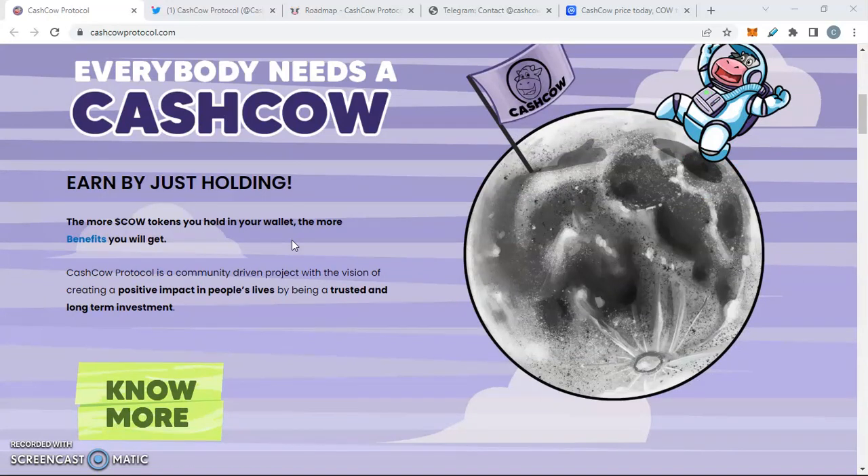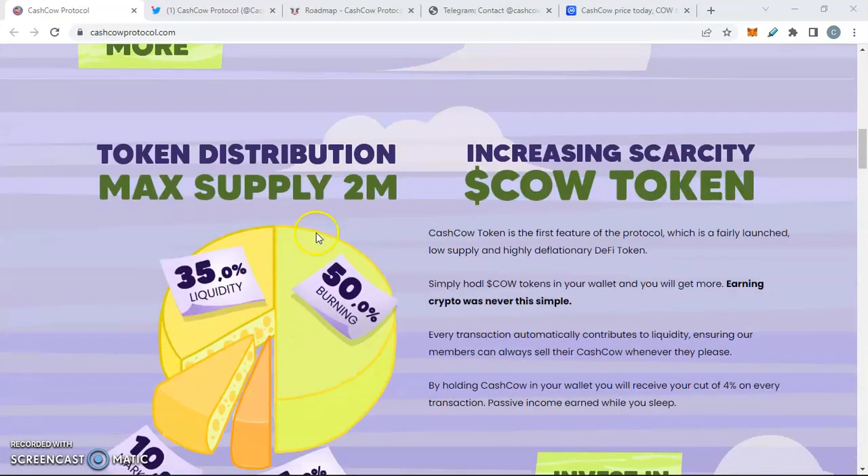Everybody needs a cash cow. If you're part of that Cash Cow community, this will be a good time for you guys to load up the comments on how you feel about the token. The more COW tokens you hold in your wallet, the more benefits you will get. Cash Cow Protocol is a community-driven project with the vision of creating a positive impact in people's lives by being a trusted and long-term investment.